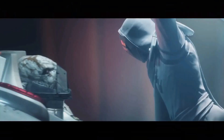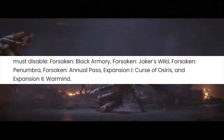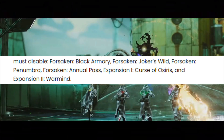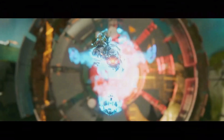Here are the ones that you must disable: Forsaken - Black Armory, Forsaken - Joker's Wild, Forsaken - Penumbra, Forsaken Annual Pass, Expansion I - Curse of Osiris, and Expansion II - Warmind. After disabling them, you must save changes and launch the game once again.